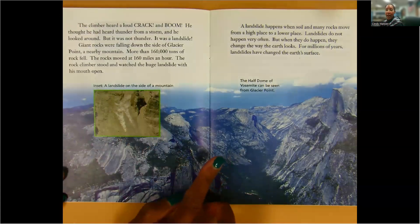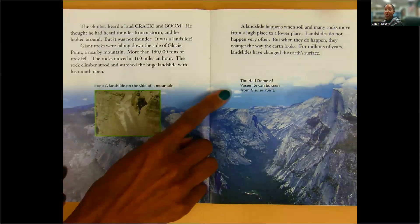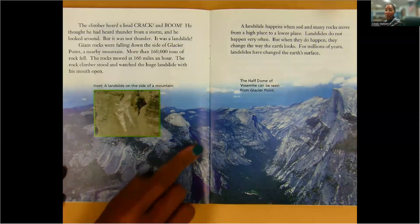A landslide happens when soil and many rocks move from a high place to a lower place. Landslides do not happen very often, but when they do happen, they change the way the earth looks. For millions of years, landslides have changed the earth's surface. The half dome of Yosemite can be seen from Glacier Point.